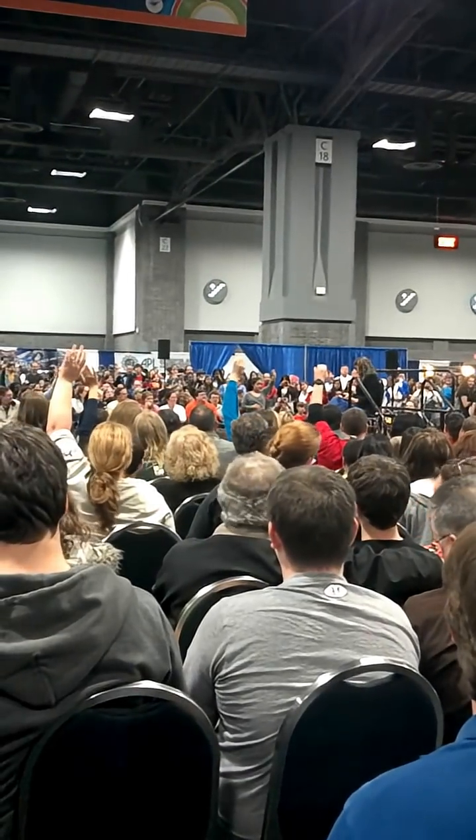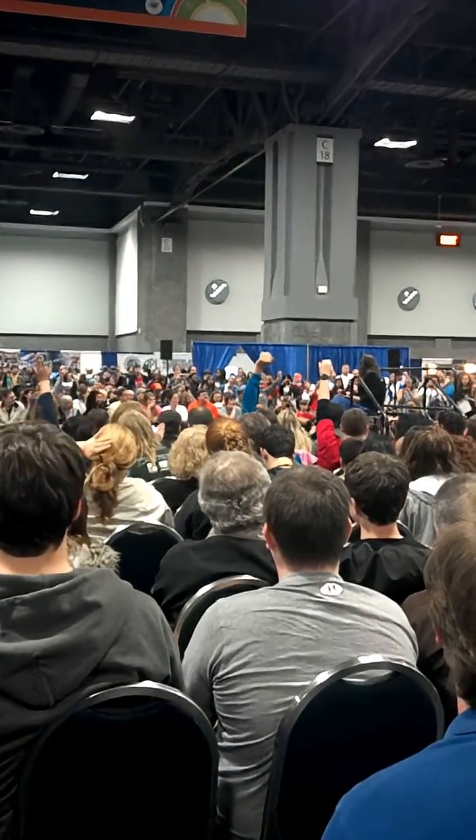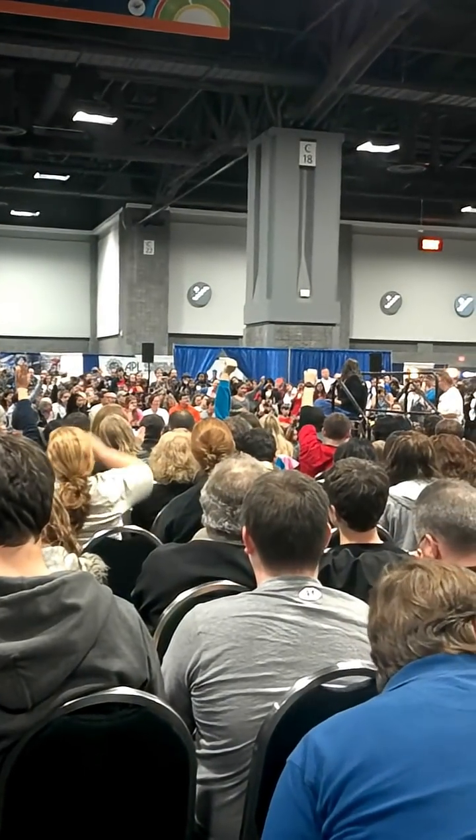A question about the sets: are Penny's apartment and the guys' apartment actually connected, or are they separate? And what has been your favorite episode to film?